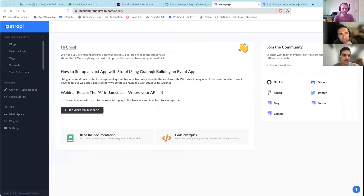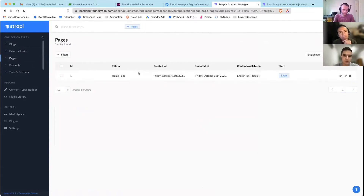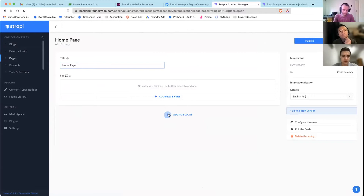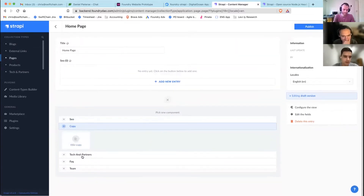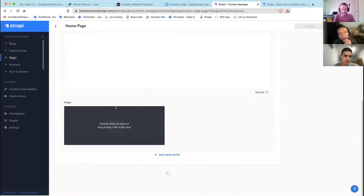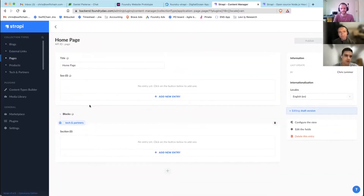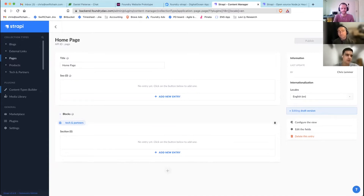Let me show the Strapi back end quickly — it looks minimalistic but we've got blogs, external links, pages, products, tech partners, users, and media. If I go into pages, we create different pages for each page the front end needs to construct, then add blocks. Within those blocks we have all the different metadata — title, description, image. If the data changes or there's a roadmap update, anyone with access can just come in and update the data, and we rebuild the front end.